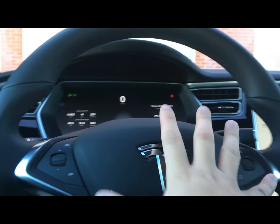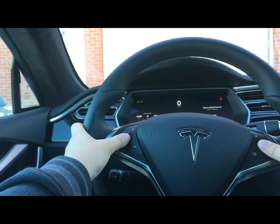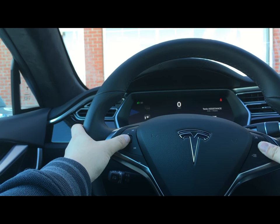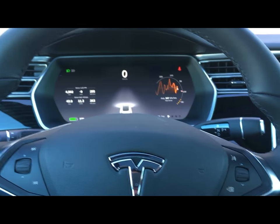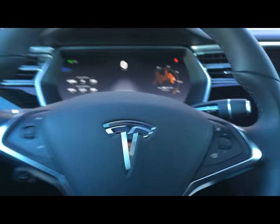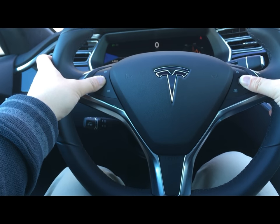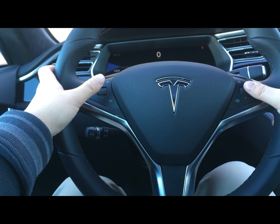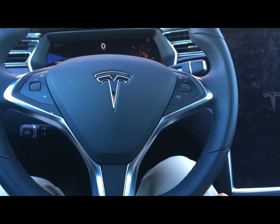Hello, do you still hear me? Mm-hmm, okay. So now I'm on speaker. Let me just press the two scroll buttons. So just press and hold the two scroll buttons. Okay, now it is off. Keep holding it? Yep, continue to hold. I'm holding it still. Yes, it came back — I see the letter T icon, the Tesla logo. Okay, now release the button.